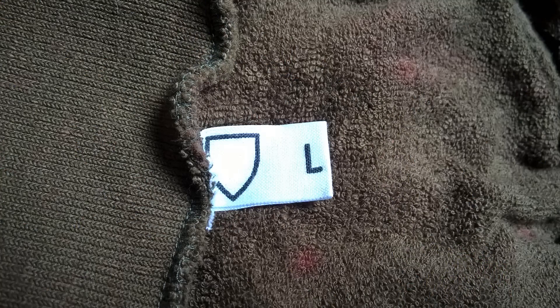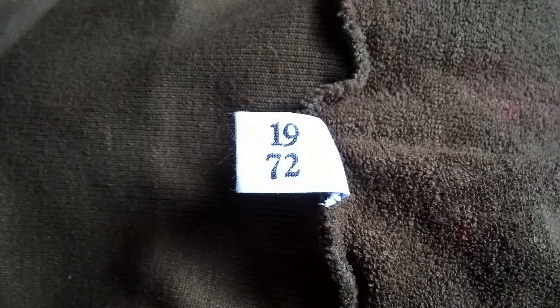You can see the label here. We have the shield shape which also formed the stamp in the lining of the cap. You can see an L there for size large, and then we have what I believe to be the date of 1972 — the date of manufacture on the other side. And this also provides a good close-up of the terry cloth interior of this material, which obviously provides an excellent insulative layer.